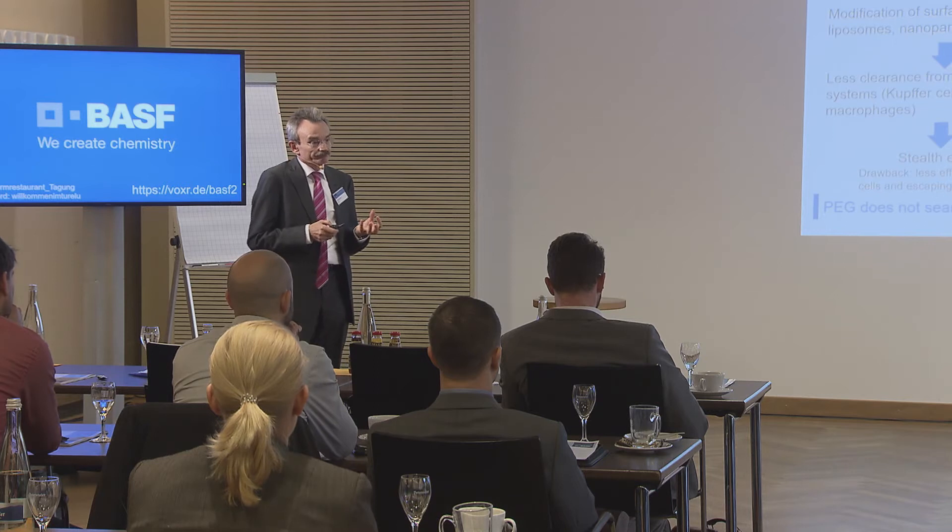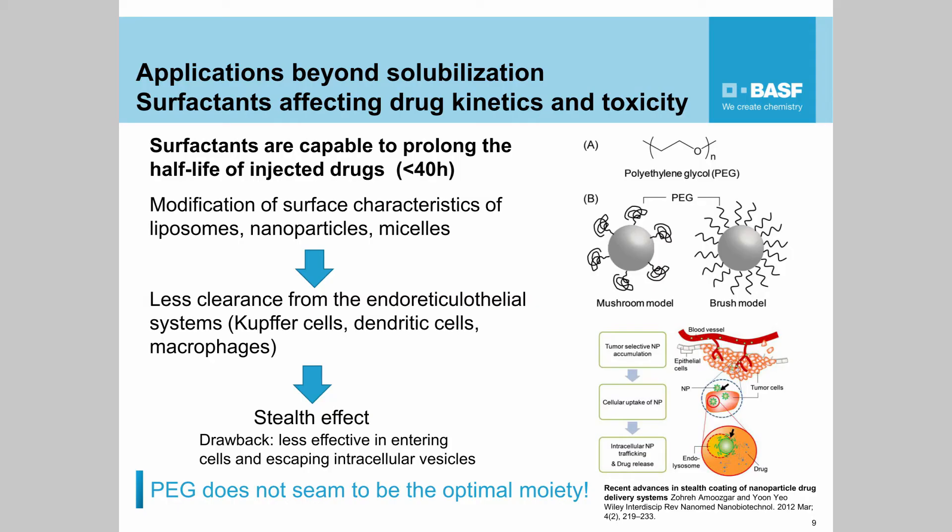Another action of surfactants is not only overcoming borders in the human body but also prolonging the half-life of drug formulations — it can go up to 40 hours. Surfactants having a less rigid structure lead to a softer surface on the nanoparticles, and soft surfaces are not recognized by the immune system — by dendritic cells or macrophages. If the nanoparticles have a very solid structure, they are considered as external particles and then they are captured and degraded.